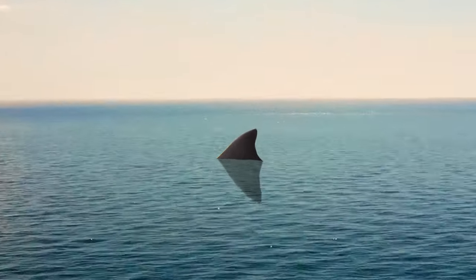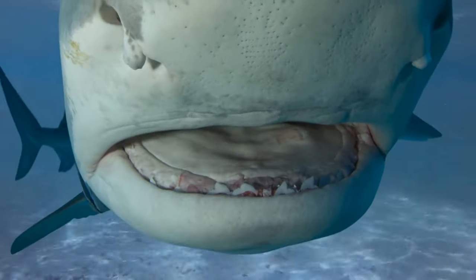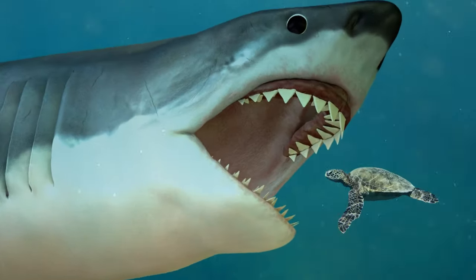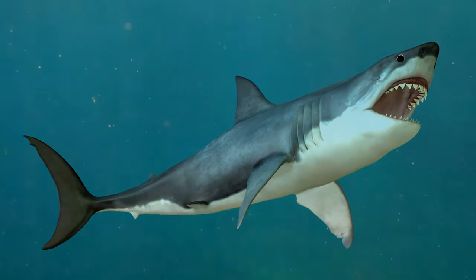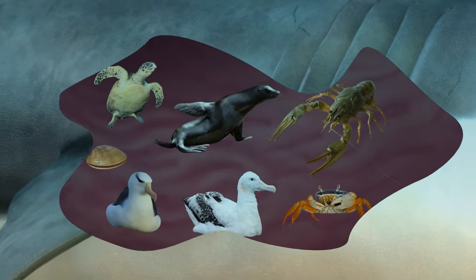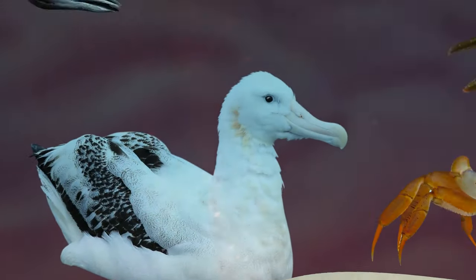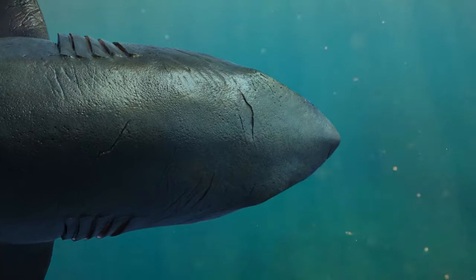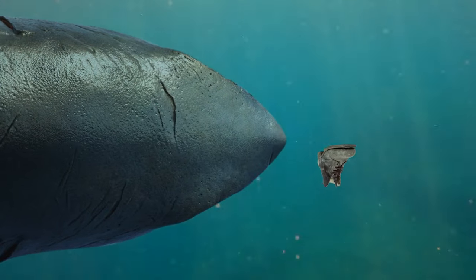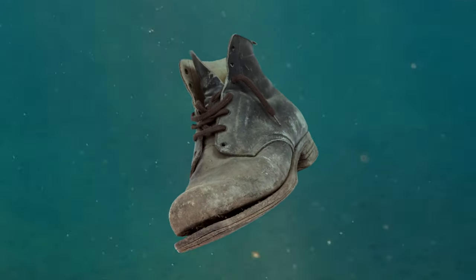Some sharks have an eerie ability to spit out their stomach and then pull it back into place. Most sharks eat huge amounts of food but can't digest everything — things like sea turtle shells and beaks, bird feathers and bones, lobster claws and more. So these creatures willingly barf up their whole stomach along with all the contents, then pull it back in. The entire process usually takes no more than a second.